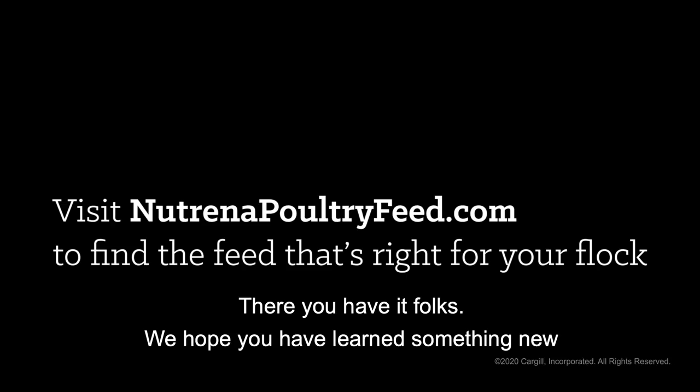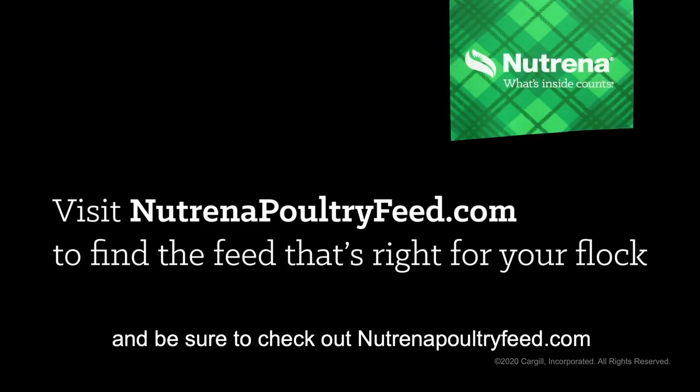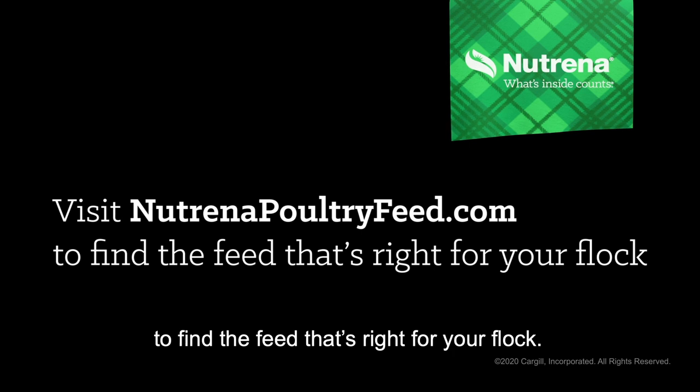Thank you. There you have it, folks. We hope you've learned something new — be sure to check out neutrinopoultryfeed.com to find the feed that's right for your flock.